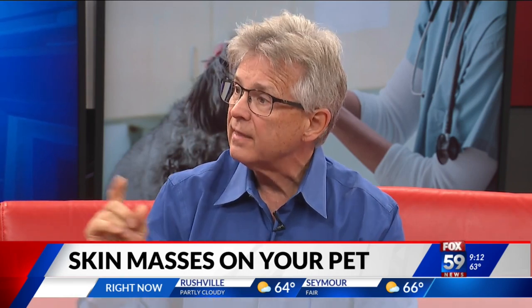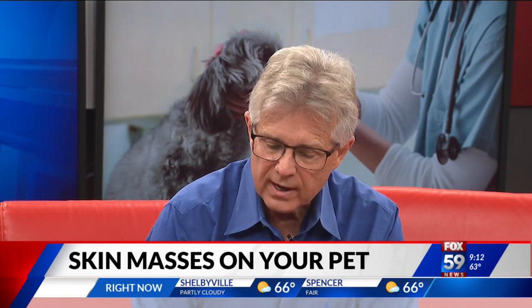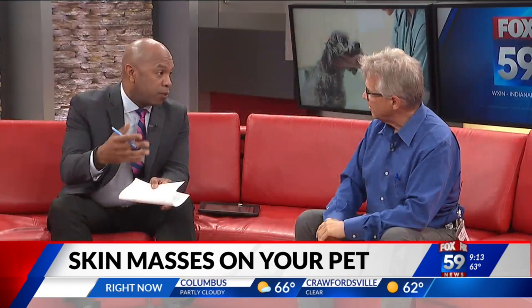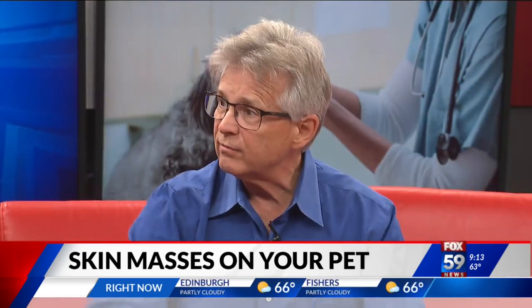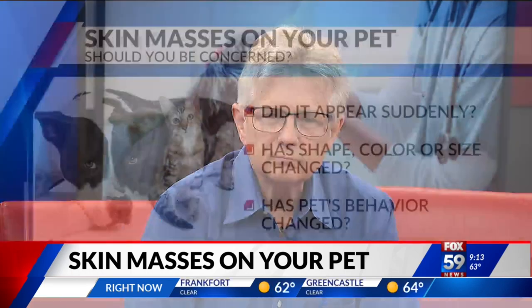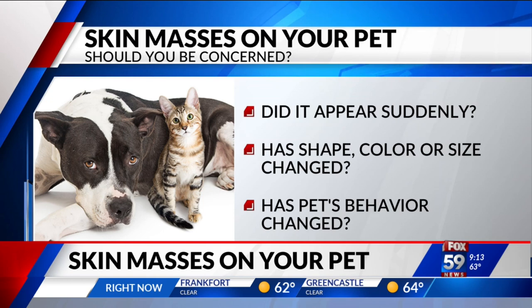If you do, make a note of it. Check every week and see whether or not it's getting bigger, changing color, changing shape, or maybe becoming sensitive. If that's the case, you should have that checked out. Even masses that look relatively benign can be quite dangerous, and others that look really gnarly — well, sometimes the lump is under the skin. The appearance doesn't necessarily tell you whether it's cancerous or benign.